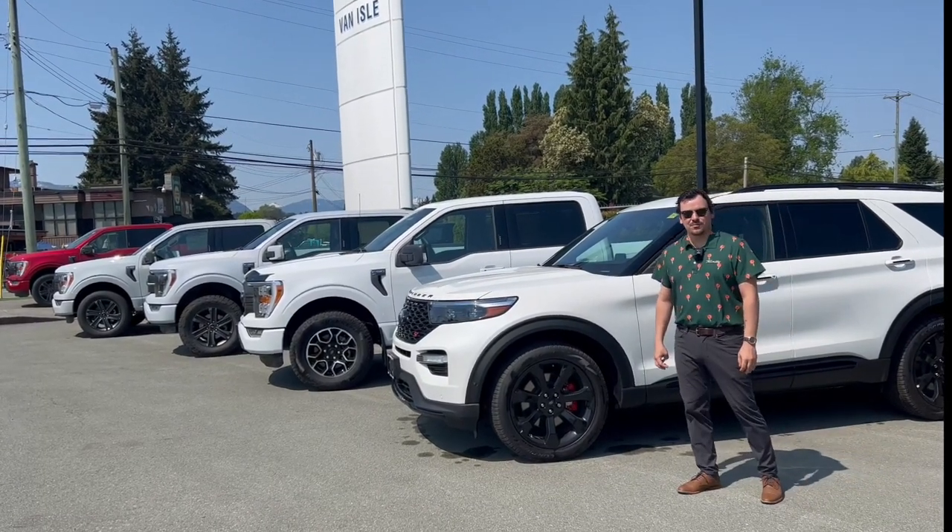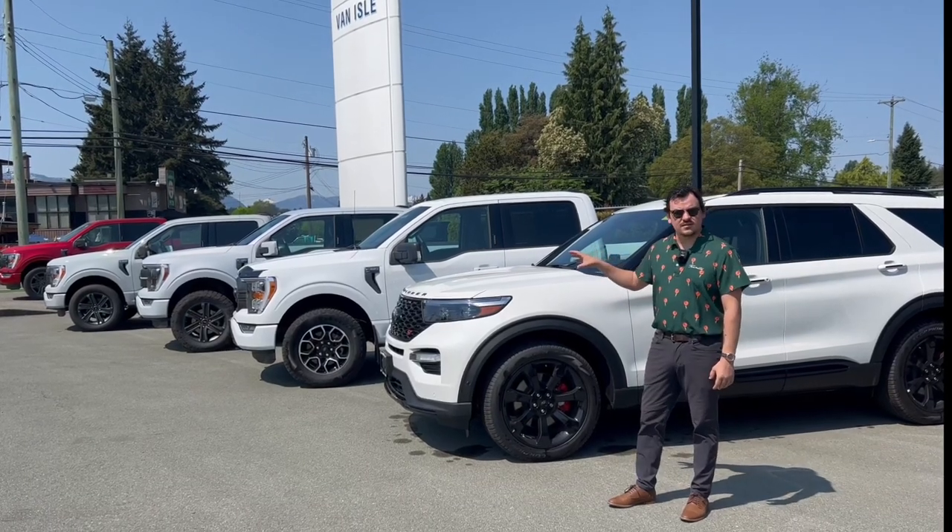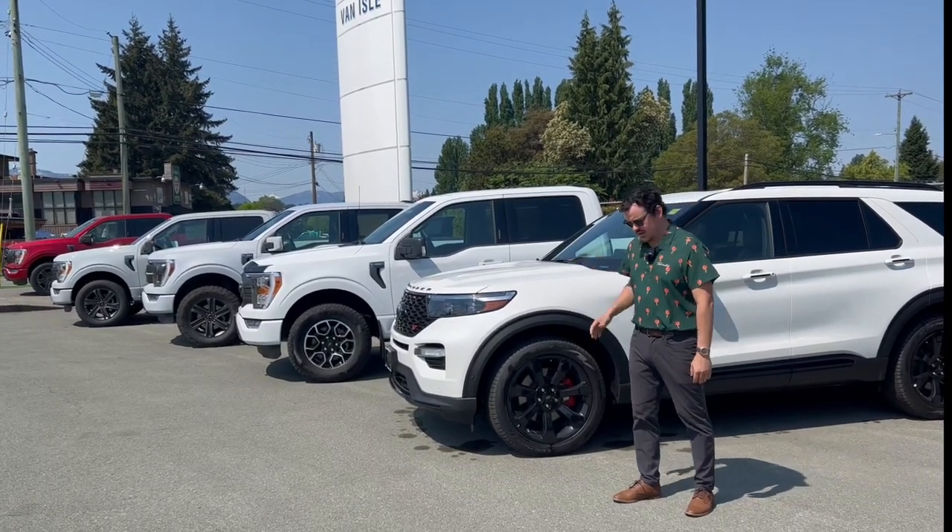Hey guys, Dustin here at Van Aal Ford in Port Alberni. I want to take a minute today to show you the four different white colors that Ford has available for you.